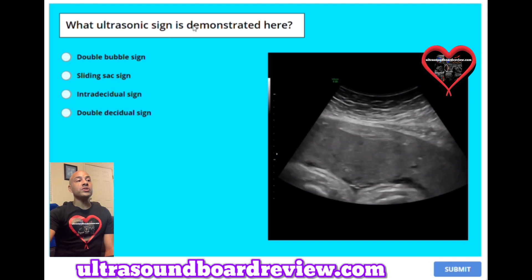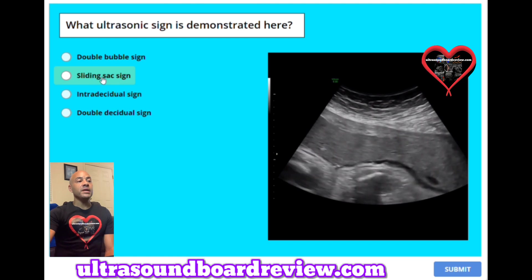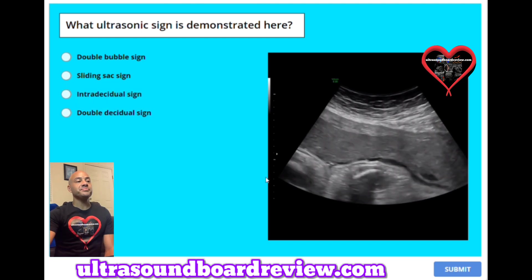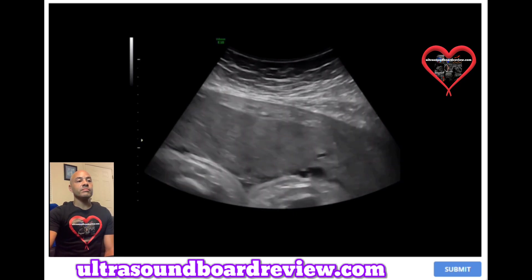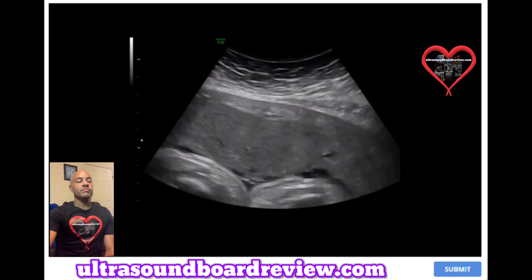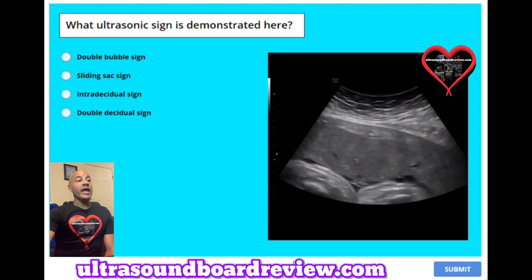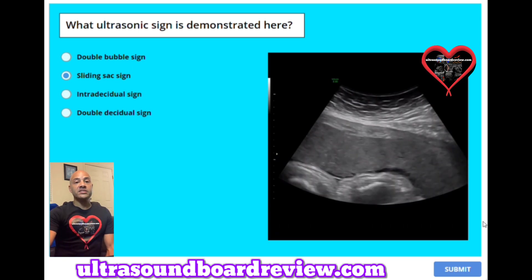Question 46: What ultrasonic sign is demonstrated here? A. Double bubble sign. B. Sliding sac sign. C. Intradecidual sign. Or D. Double decidual sign. The answer is B, sliding sac sign. This is used to help confirm an ectopic pregnancy.